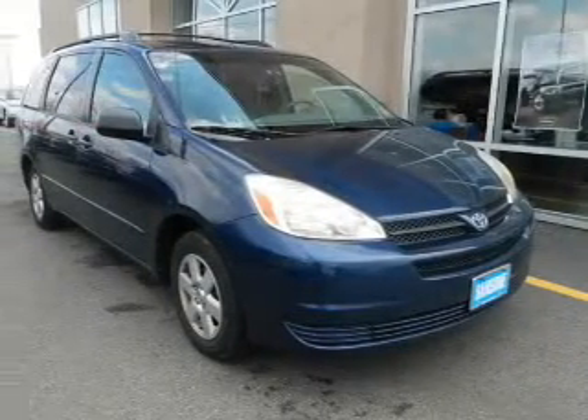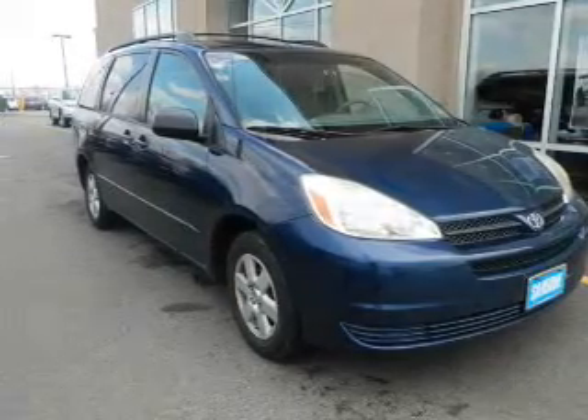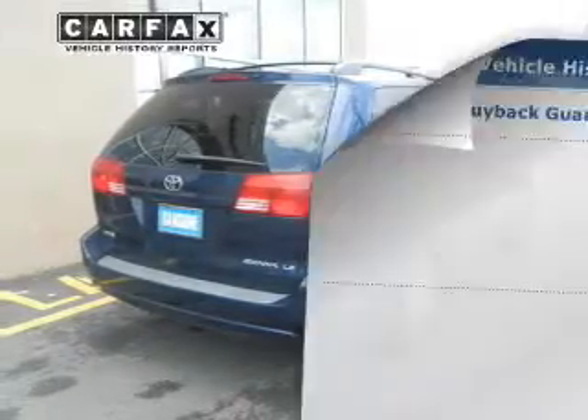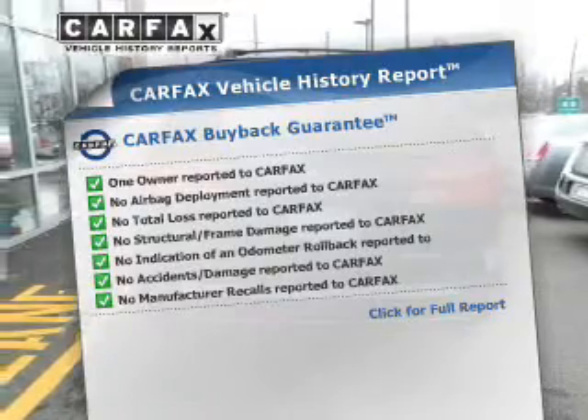The powertrain includes front wheel drive with a reliable six-cylinder engine driven by a five-speed automatic transmission. The anti-lock braking system will help deliver you safely to your destination. Know the history on this ride and greatly reduce your buying risk with the included Carfax Vehicle History Report.